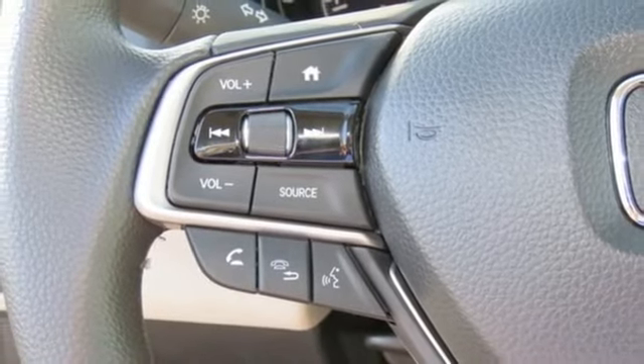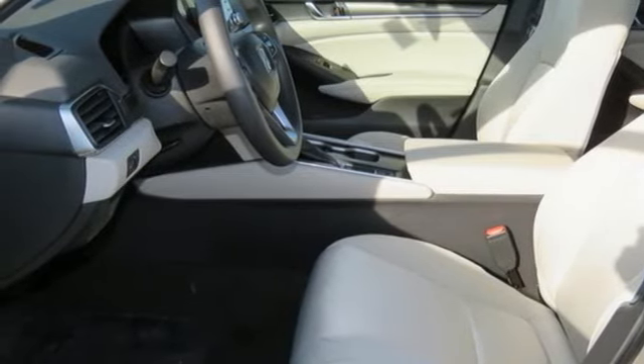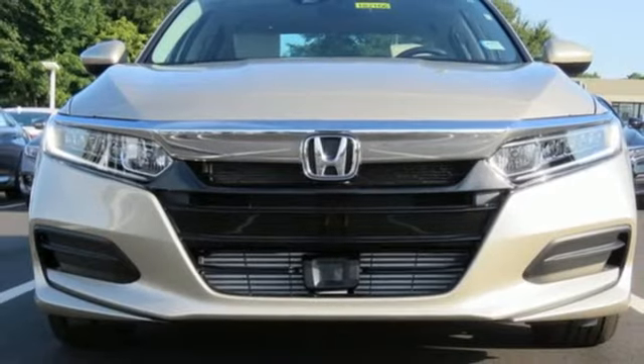And with Bluetooth, dual zone climate control and a turbocharged engine, you will enjoy your drive even more. Honda made no compromises with this distinctive Accord.